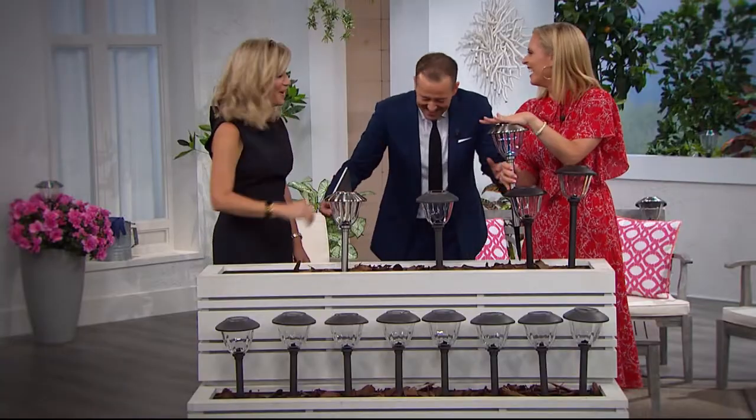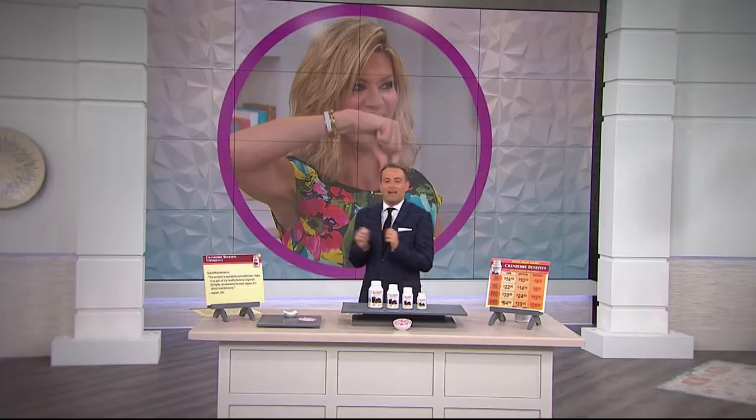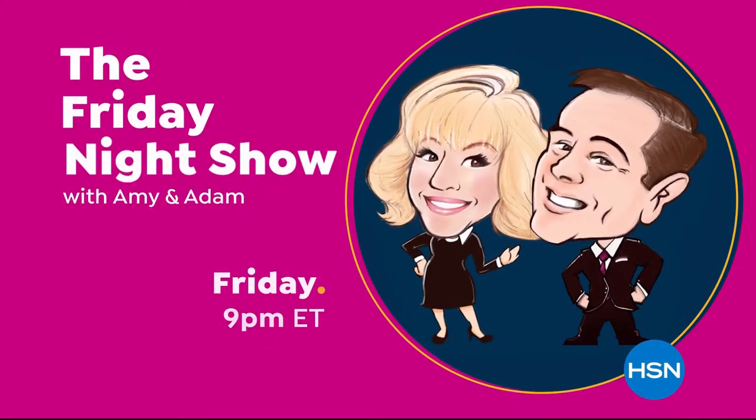Fun, entertaining, exciting, unpredictable, spontaneous — all of the above. It's a whole new way of shopping. Join us every Friday at 9 p.m. for the Friday Night Show.